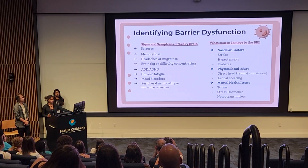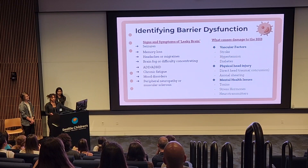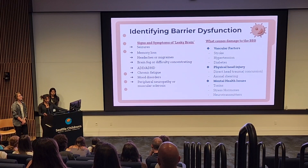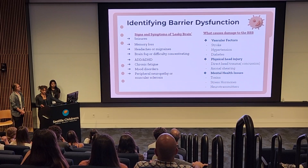These damages can be caused by many different things. Vascular issues like stroke, hypertension, or diabetes can cause BBB damage. Physical head traumas and concussions can cause direct damage to the BBB, as well as mental health issues that produce toxins and stress hormones. Because of the adverse symptoms, it's likely that we have or at some point will experience a leaky brain. The symptoms don't have to be extreme — they can be minor and return to normal function within seven to ten days without treatment. Most symptoms and causes are interdependent: mental health issues can cause damage to the BBB, but damage to the BBB can also cause mental health issues, creating a complicated cycle.